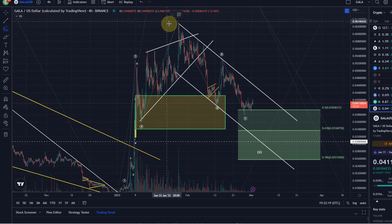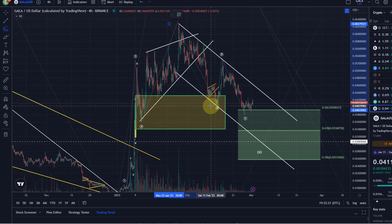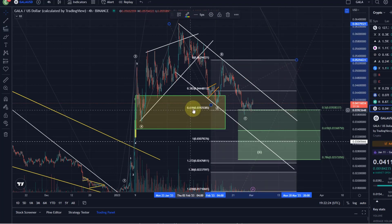Because it reached here in this correction with the C wave the 61.8 Fibonacci extension of the A wave, which is basically the very first target for such a C wave. At the same time it's the 50% Fibonacci retracement level. These are two key levels that are relevant, and we've reacted to it now.